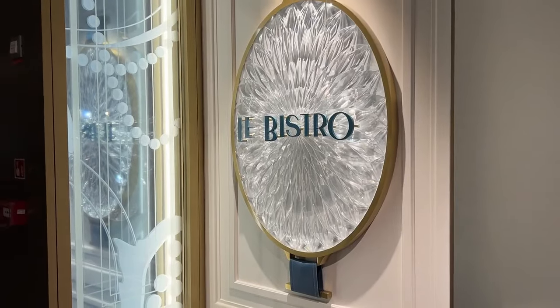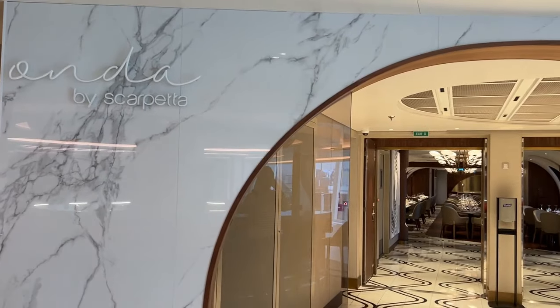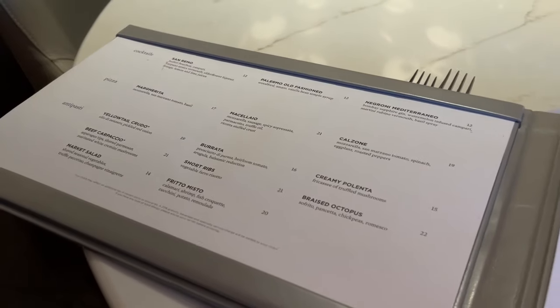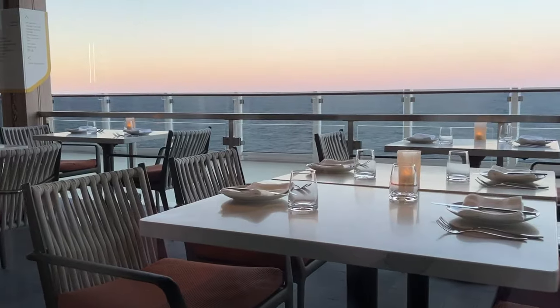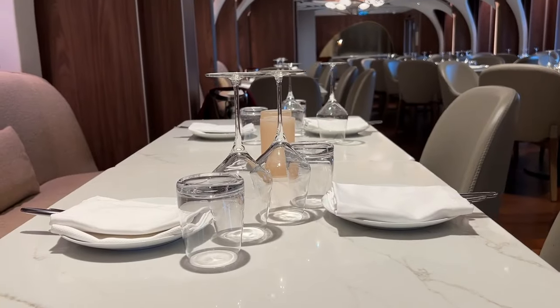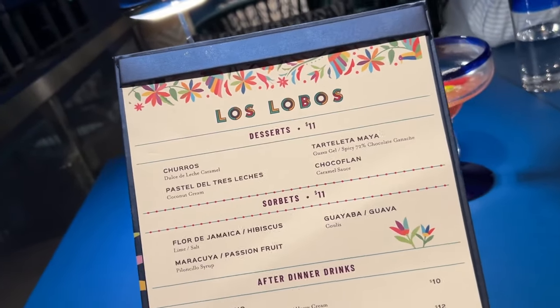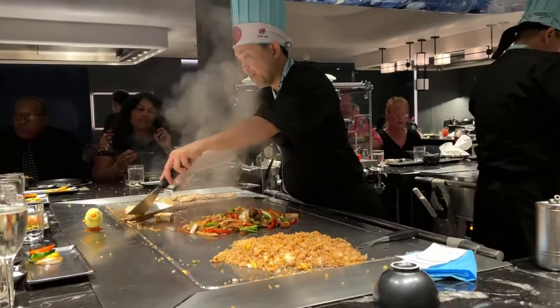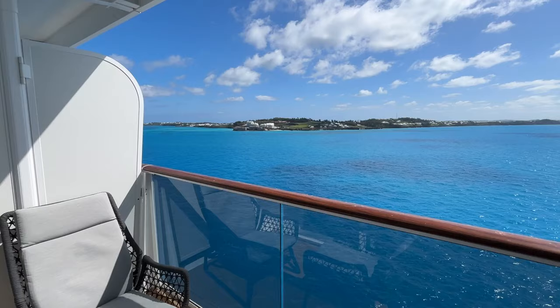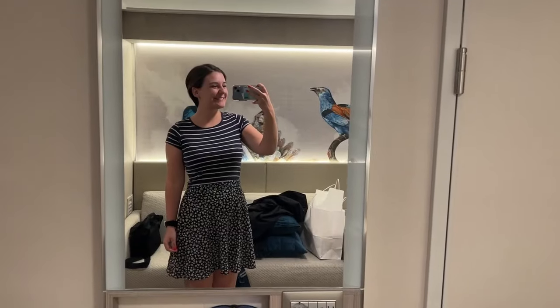There are also eight speciality restaurants that focus on different themes and cuisines. These speciality restaurants cost a little extra and you can either pay a la carte style or buy a dining package for a certain number of speciality meals during the cruise. I booked the seven speciality meals package so that I could try as many as possible. I knew I wouldn't be able to try them all in a week with all of that included food too, but I would try my best.